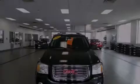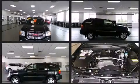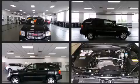Introducing the 2008 GMC Envoy. Smooth gear shifts are achieved thanks to the refined 6-cylinder engine, providing a spirited yet composed ride and drive.